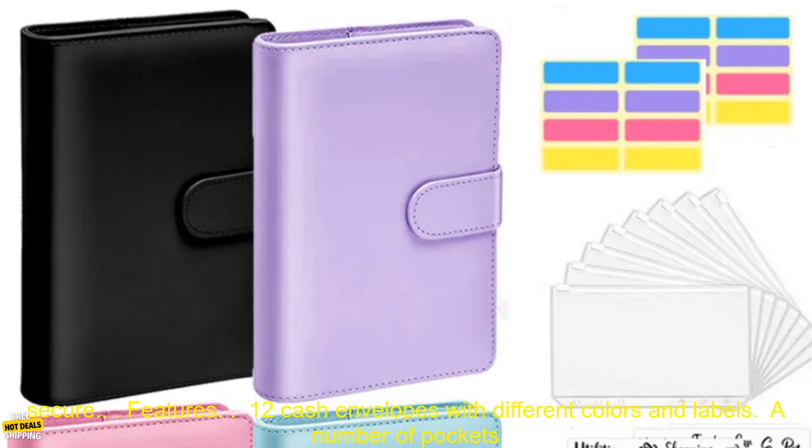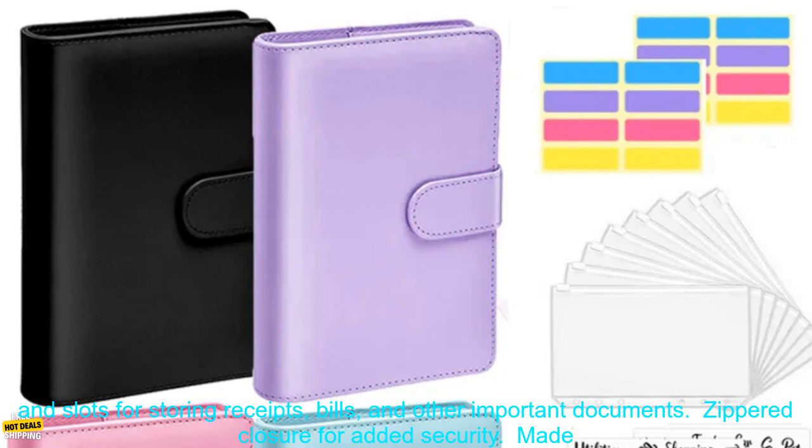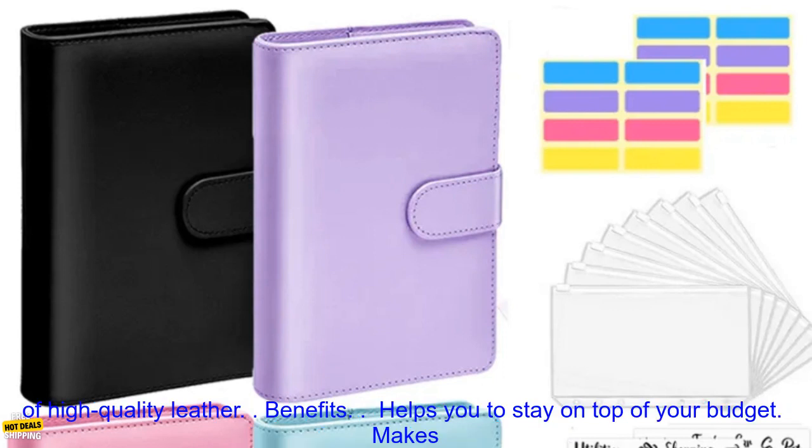Features: 12 cash envelopes with different colors and labels. A number of pockets and slots for storing receipts, bills, and other important documents. Zippered closure for added security. Made of high-quality leather.